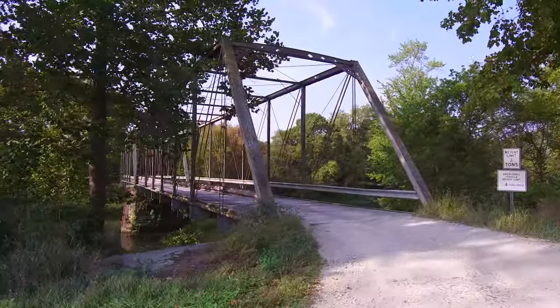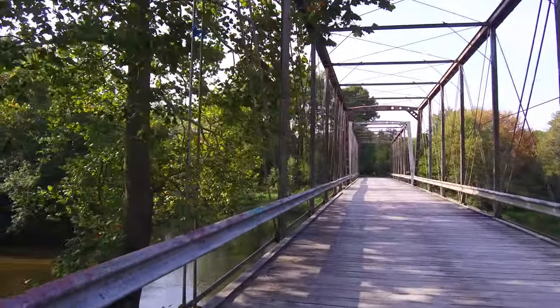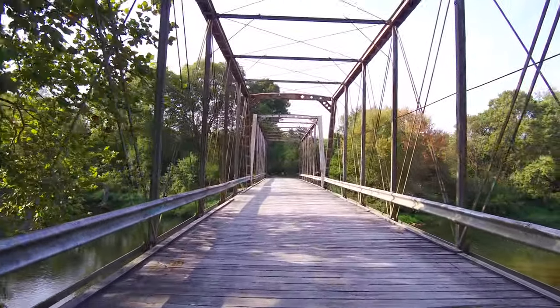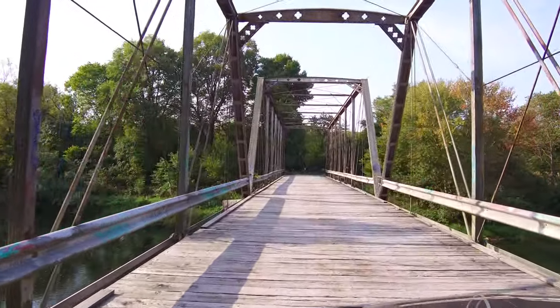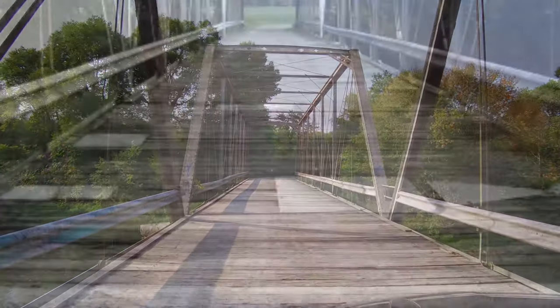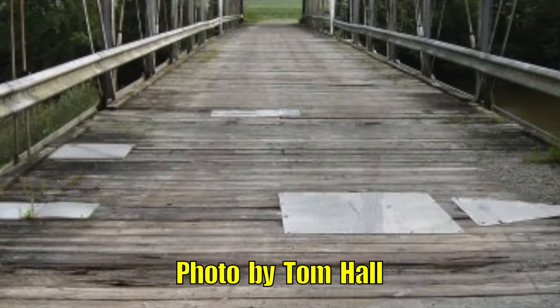The deck was replaced about 15 years ago, but in the mid-2000s it was in such bad shape from regular wear and tear, plus the occasional arsonist who tried to set it ablaze, that road signs were used to patch the holes in the deck.